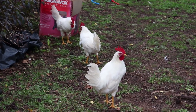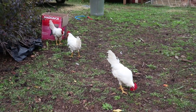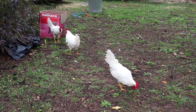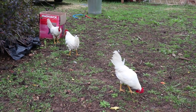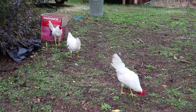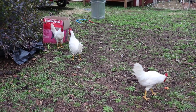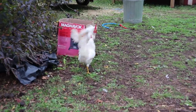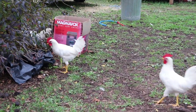I'm definitely gonna have to do something about the fact that we have three roosters out here. I don't want them getting aggressive with the kids as they start to mature.